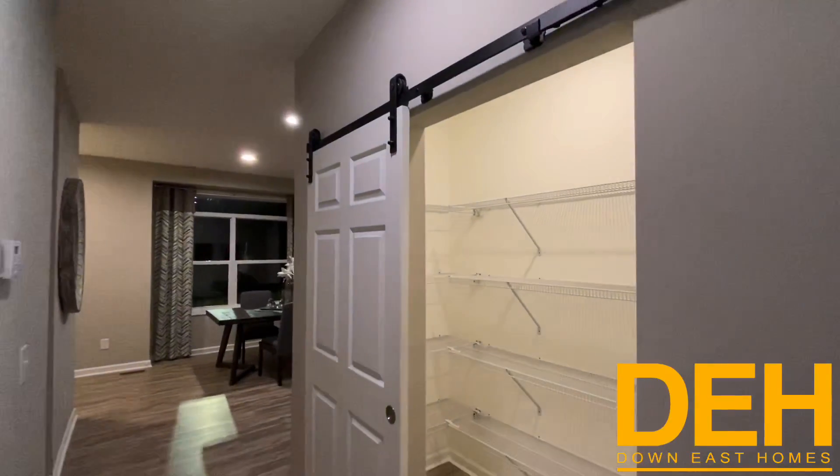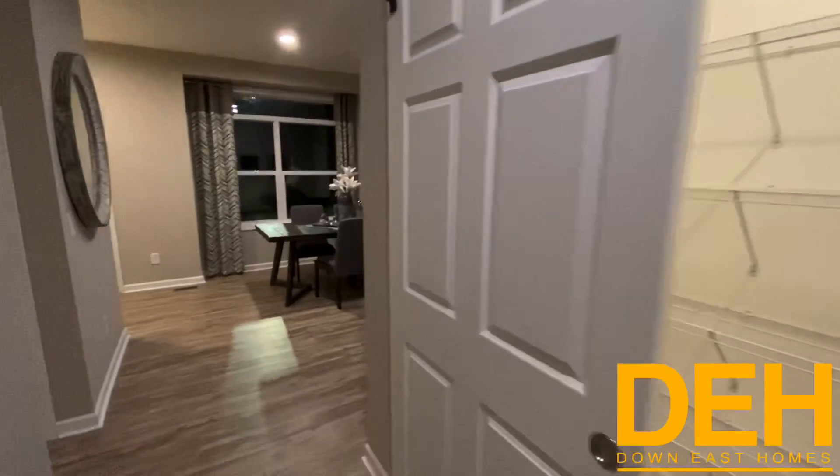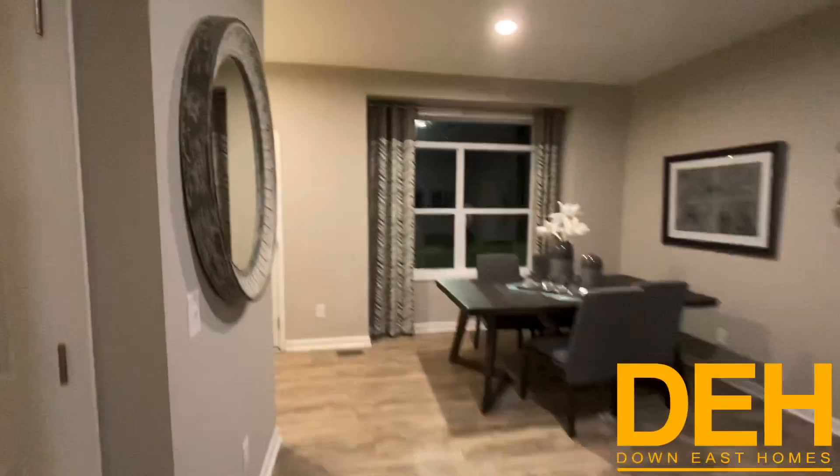If this isn't enough pantry space for you, you might have too much stuff — because this is a massive pantry. We did put a barn door there as well.